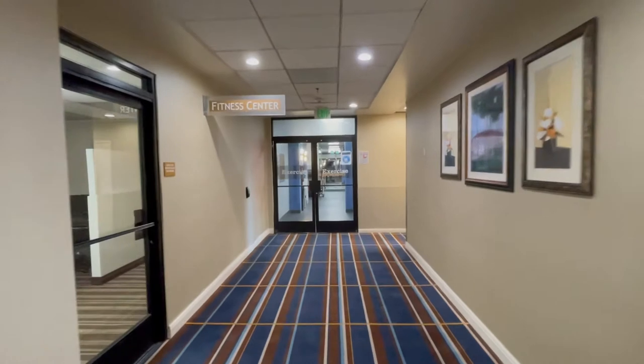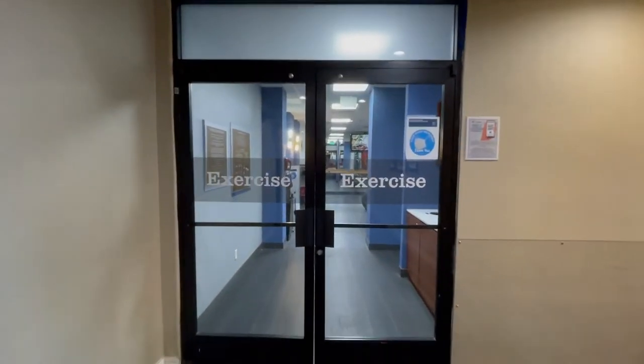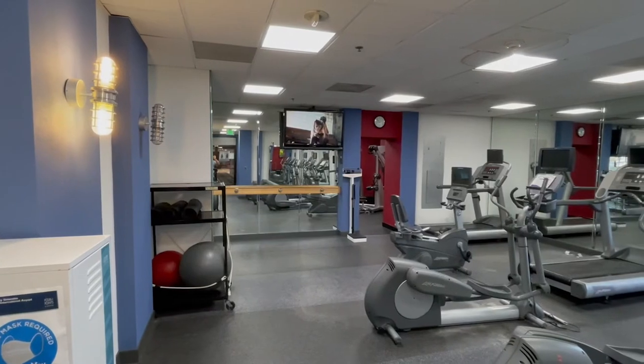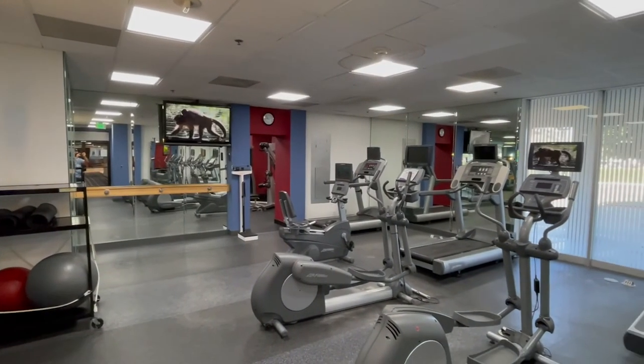There is a gym — it was small and the equipment seemed old, but honestly better than what I was expecting. So you can get a workout in here before your long flight, which is a nice little option.